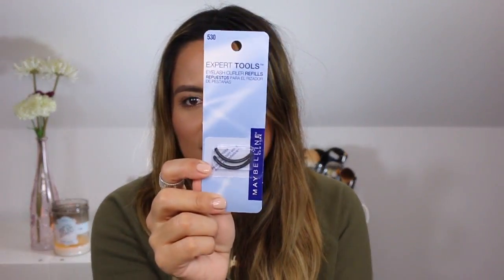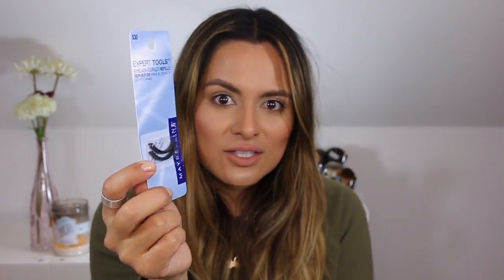Next I got the Maybelline Eyelash Curler Refill. This is just kind of a purchase that you need to make at least every two months or so. Whenever you feel like your eyelash curler is not curling your lashes properly, it's probably time to replenish the refill pad. I think these were like three bucks at Ulta.com.